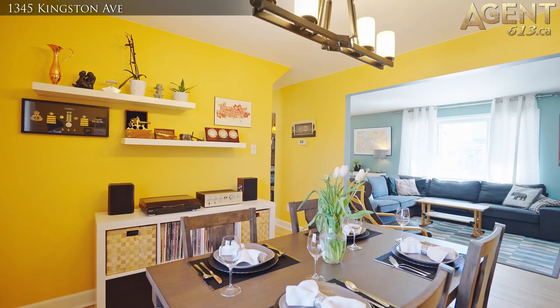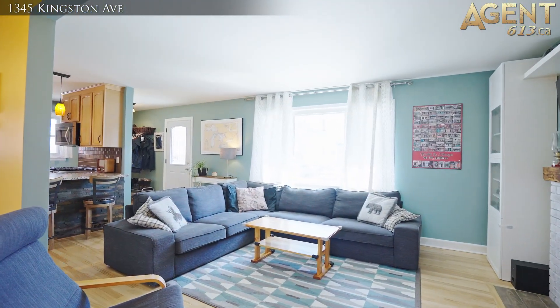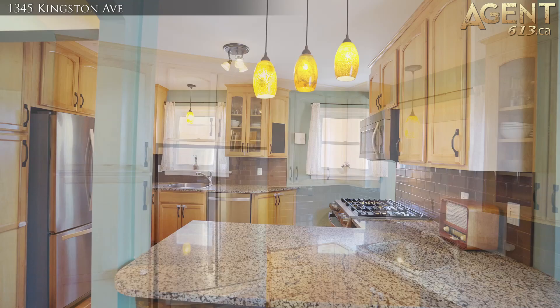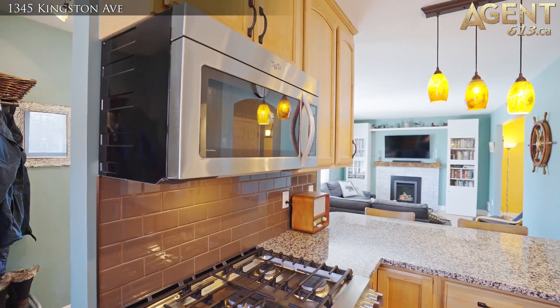The home has been nicely updated with an open concept living, dining, and kitchen area which features granite countertops, ceramic backsplash, and stainless steel appliances.